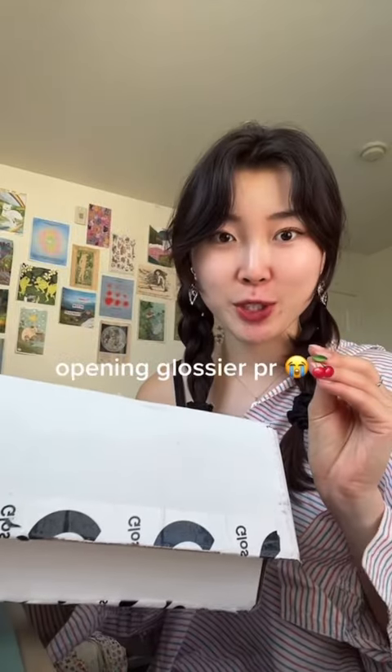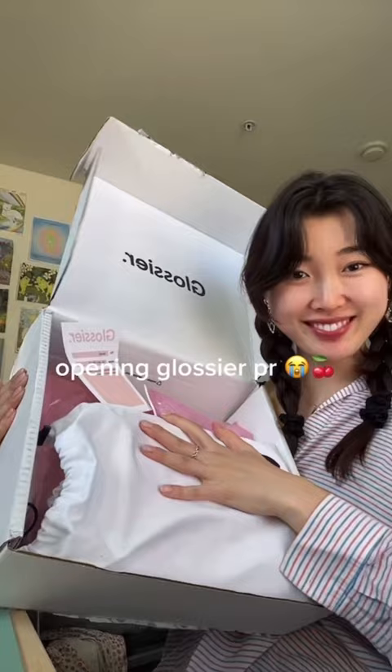This is a dream come true. I just got a package from Glossier. Glossier said, hi Hannah, we are so excited to share some Glossier with you. Hope you enjoy.